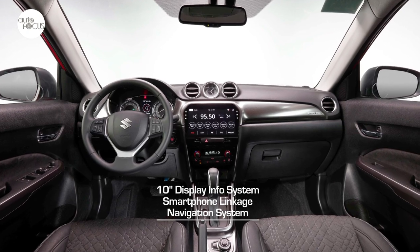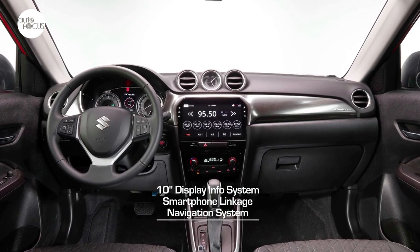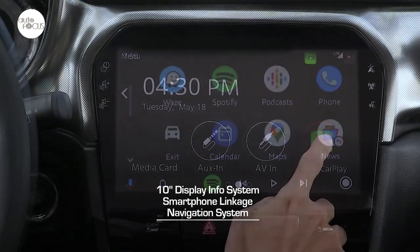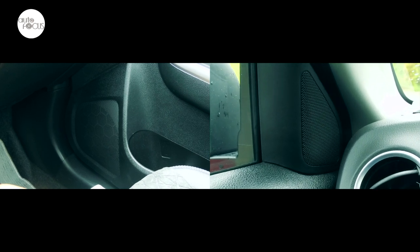Underneath the air vents and clock sits the 10-inch display for the infotainment system, which comes with smartphone linkage, navigation system, and even a clinometer to show pitch and roll angles of the Vitara, a compass, as well as barometer readings. It also comes with front and rear speakers as well as tweeters.